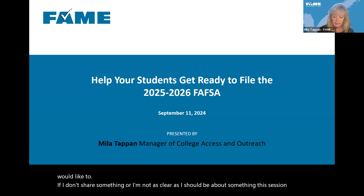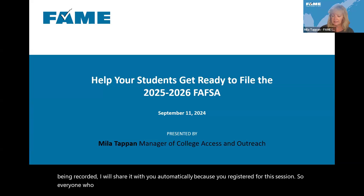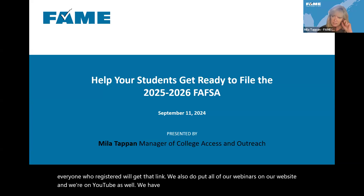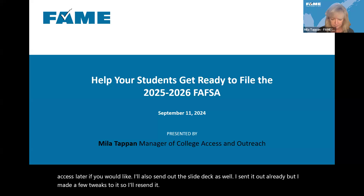This session is being recorded. I will share it with you automatically because you registered for this session, so everyone who registered will get that link. We also put all of our webinars on our website, and we're on YouTube as well. Anything like this you can always access later. I'll also send out the slide deck — I sent it out already but made a few tweaks, so I'll resend it tomorrow.